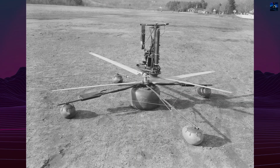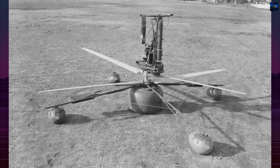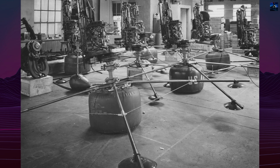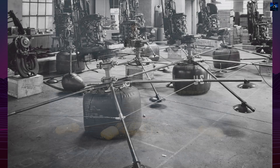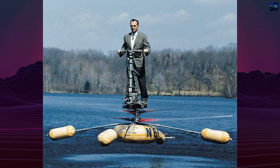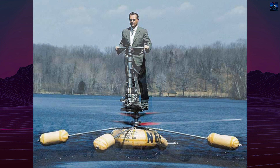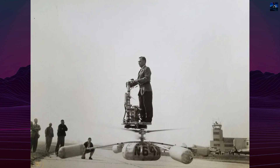The DeLachner HZ-1 AeroCycle was a unique experimental one-man helicopter developed by the United States Army in the 1950s. Designed for reconnaissance and rapid deployment, it embodied a radical approach to battlefield mobility. Built by the DeLachner Helicopter Company, the AeroCycle was part of the Army's effort to create a compact aircraft operable by soldiers with minimal flight training.